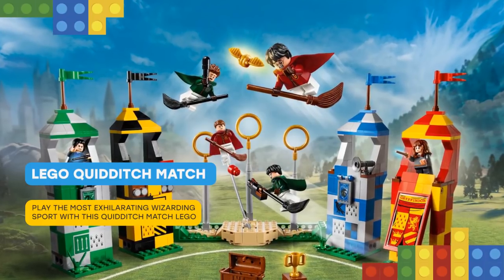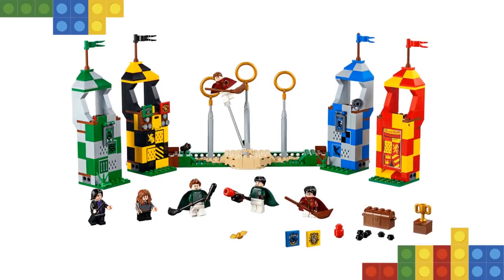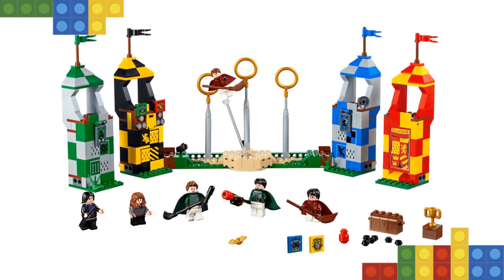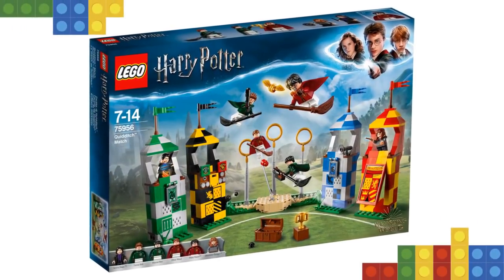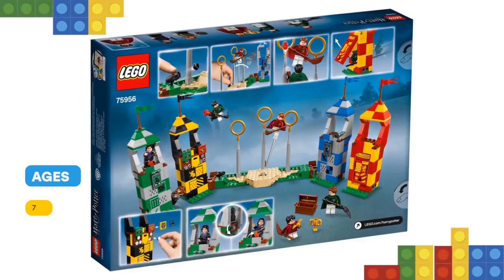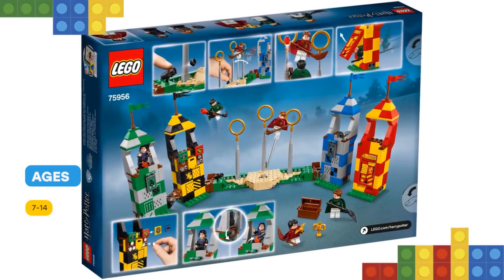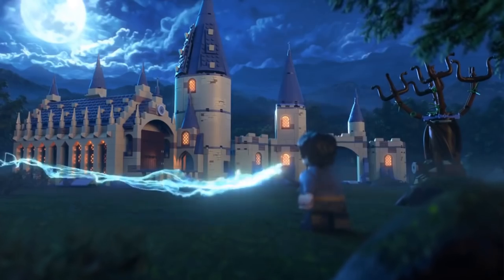Join Harry, Hermione and Professor Snape at the games, featuring Gryffindor, Slytherin, Ravenclaw and Hufflepuff house towers with viewing stands and play feature functions, plus a base with bludger stud shooter and three goalposts with a moving keeper function to guard the rings. Use the broom-mounted shooting function to shoot the quaffle through the rings and recreate the famous Quidditch games from the blockbuster Harry Potter movies, or make up your own fun challenges with this fun-packed LEGO Harry Potter toy.